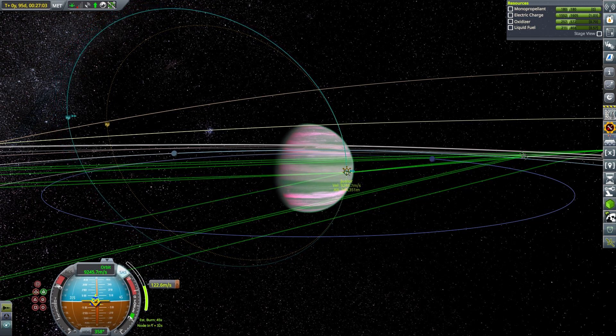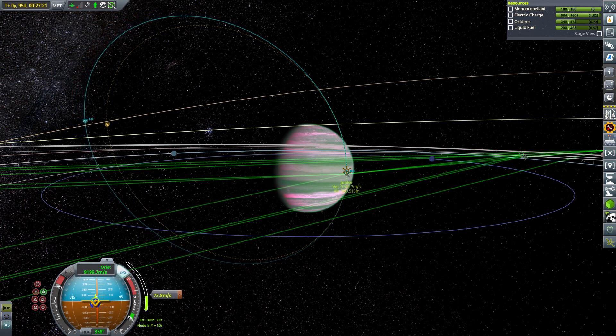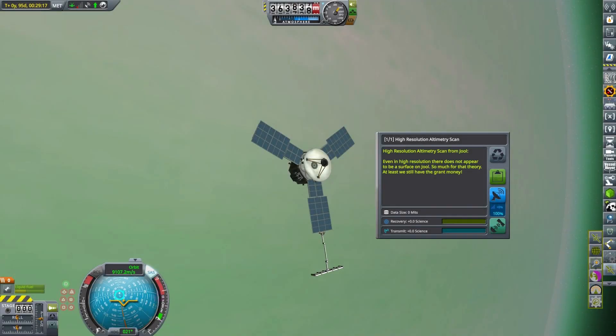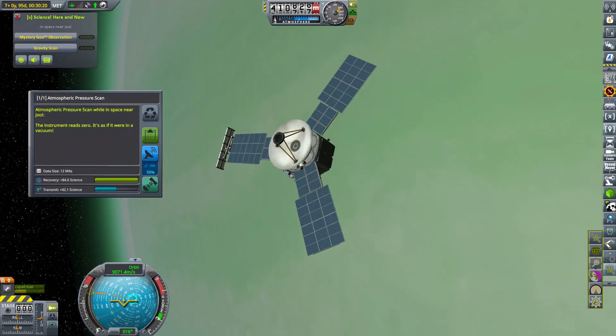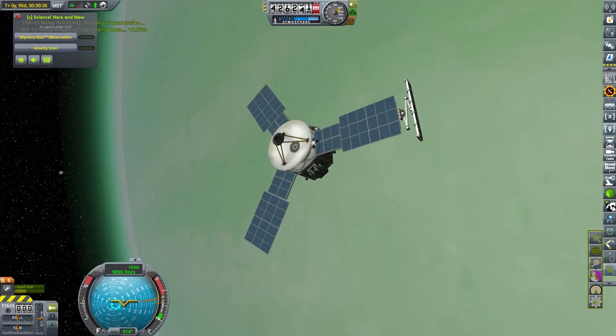After those maneuvers were completed it was time to focus again on our Juno Junior probe and change its orbit to resemble a little bit more the scientific orbits of the real Juno spacecraft, so we lowered its apoapsis a little more to give the orbit less periodicity. Then we had our first scientific discovery — we were able to confirm that Jool indeed has no surface to speak of. That was a great breakthrough, although it yielded zero science points.